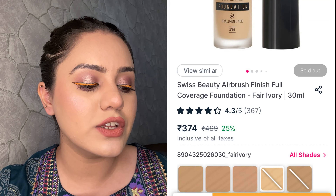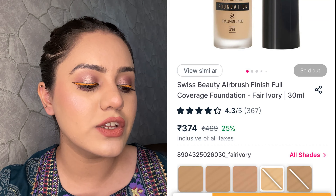Then I have this foundation from Swiss Beauty — the Swiss Beauty Airbrush Finish Full Coverage Foundation with Hyaluronic Acid. The first shade I tried was 03, which was not my shade at all. So this time I bought my shade, which is 02 Fair Ivory. It looks very yellow in the bottle, but you can see how amazingly it matches my skin. My foundation is a little yellowish tone, but after makeup like blush etc., it works great. It comes in a pump form, which is very amazing. It's a matte finish, blends very easily, and I would say medium to high coverage — you can build it up. The results are very amazing.